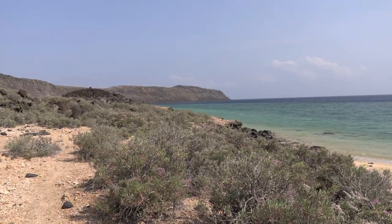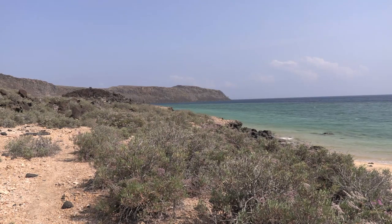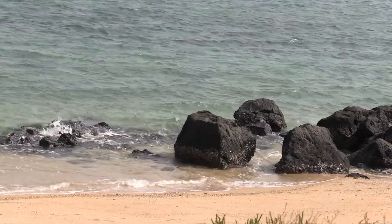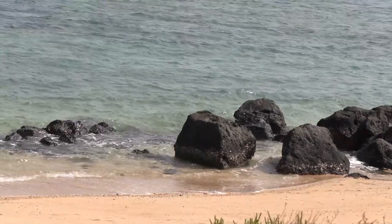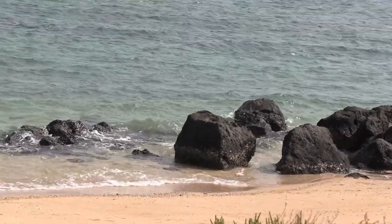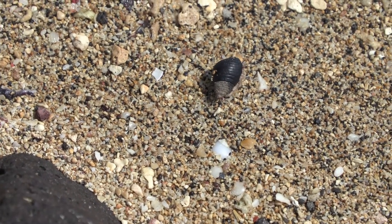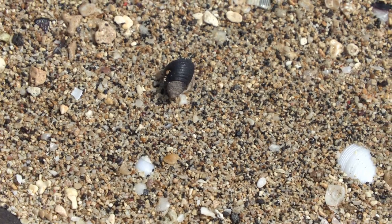C'est sur les plages de sable blanc que nous continuons notre balade à la découverte de la faune de Djibouti. Le littoral, très apprécié des touristes, est aussi l'habitat naturel de nombreuses espèces, à commencer par le pagure l'ermite, un petit crustacé qui utilise les coquilles vides comme maison.